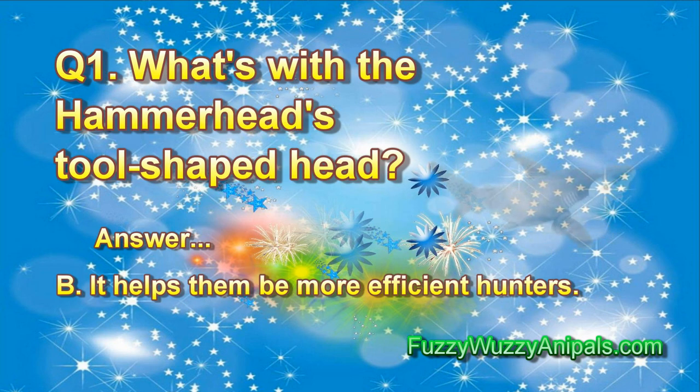Question 1: What's with the hammerhead's tool-shaped head? Answer B. It helps them to be more efficient hunters. Researchers aren't sure why the hammerhead has its unusual noggin. When sharks hunt, they sense electrical fields given off by living things — that is, its meals. The species' larger head means more receptors to better sense lunch. That's one theory.